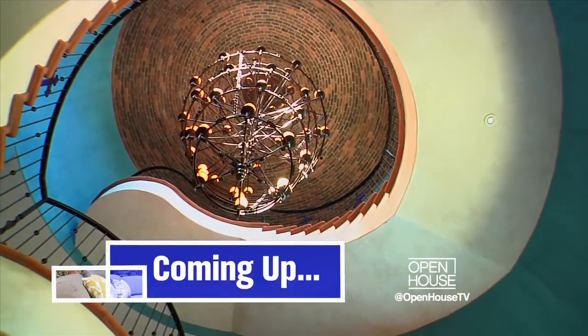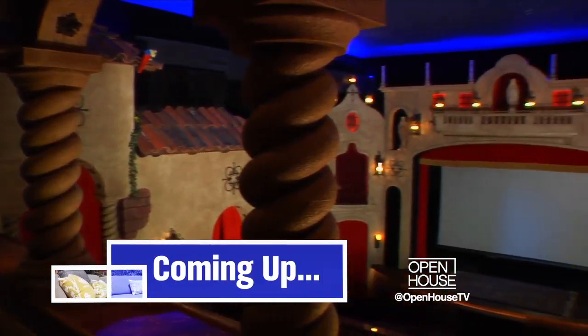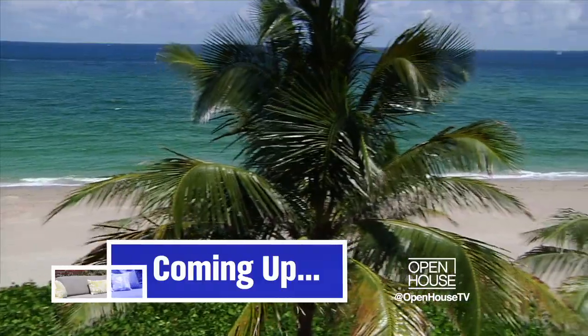What an amazing property! Coming up, a 25,000 square foot home in Tampa that includes life-size replicas of some of the most famous places in the world. Plus, an exquisite oceanfront estate in South Florida.